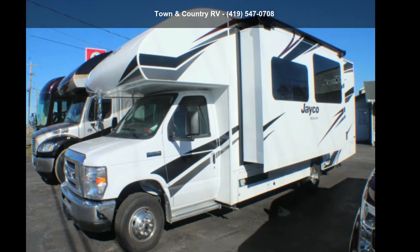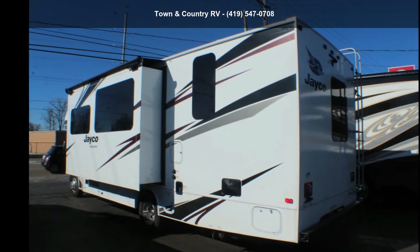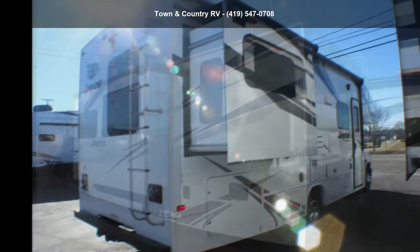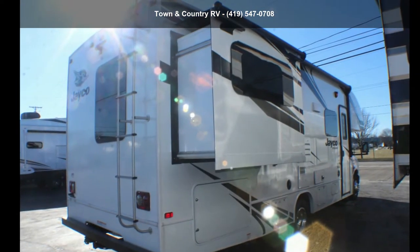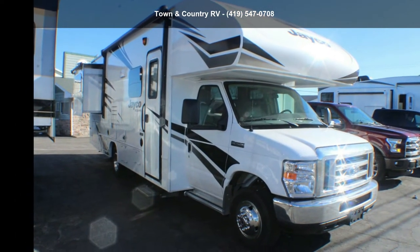Begin an adventure with this Jayco 2020 Redhawk 26XT. For those looking for a feature-packed motorhome, look no further. Here we have the standard for style, quality, and driver comfort in Class C RVs.